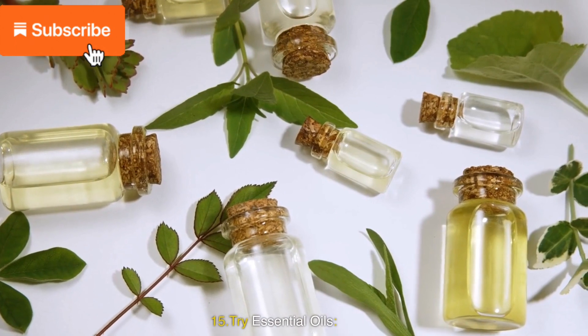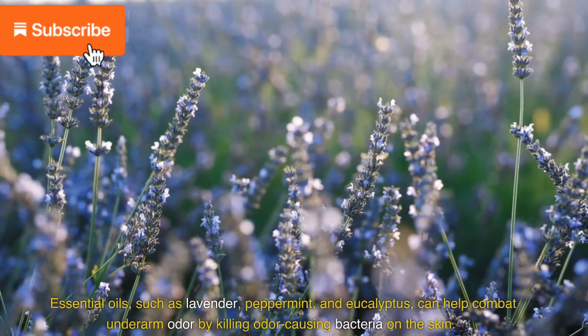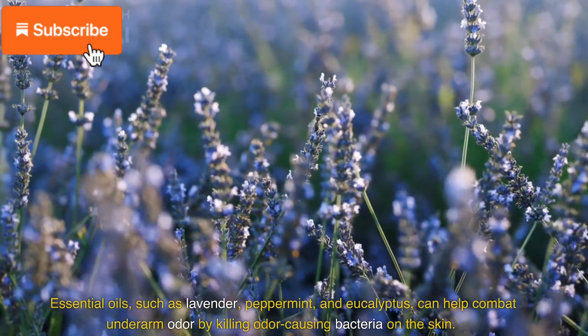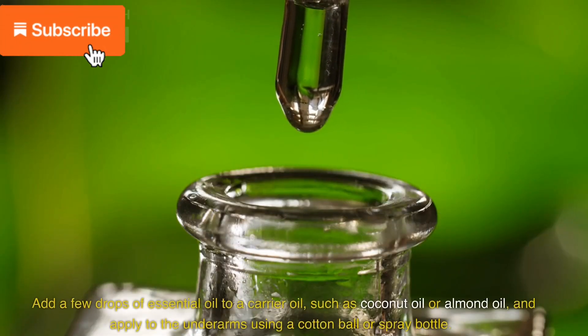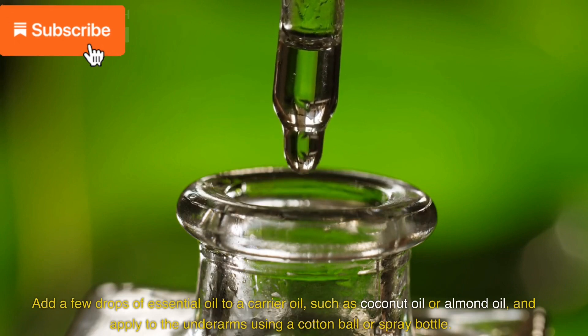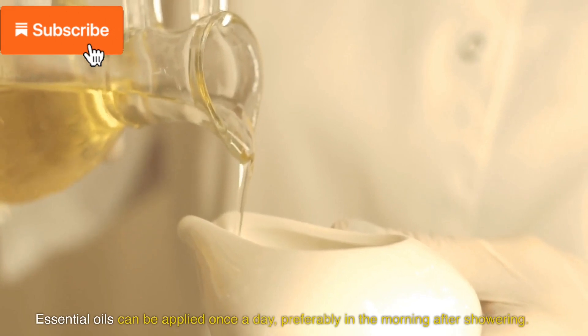15. Try essential oils. Essential oils, such as lavender, peppermint, and eucalyptus, can help combat underarm odor by killing odor-causing bacteria on the skin. Add a few drops of essential oil to a carrier oil, such as coconut oil or almond oil, and apply to the underarms using a cotton ball or spray bottle. Essential oils can be applied once a day, preferably in the morning after showering.